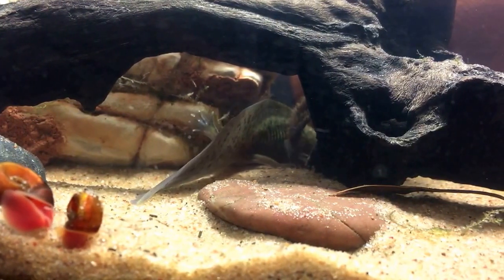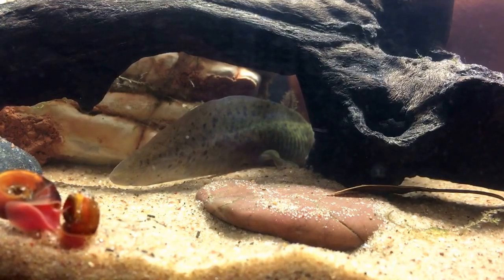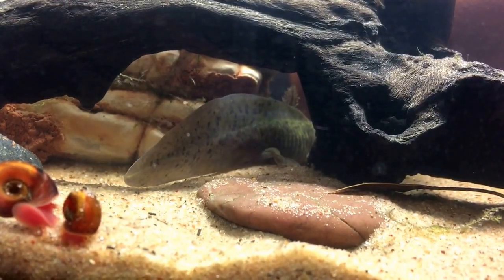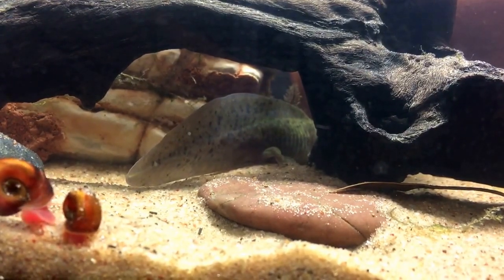There may be some small holdouts in ditches and other ponds and lakes in Mexico, but for the most part these guys are almost near extinct.